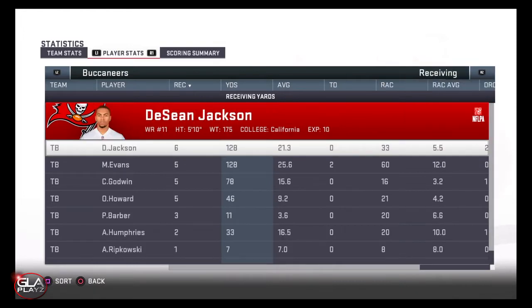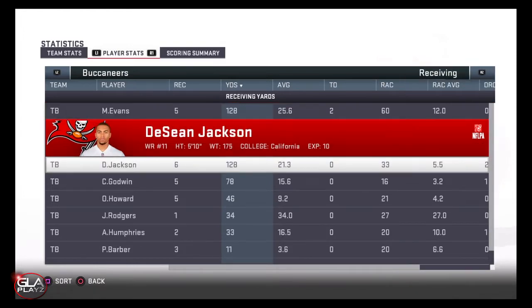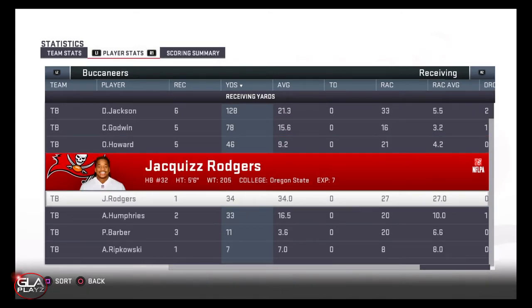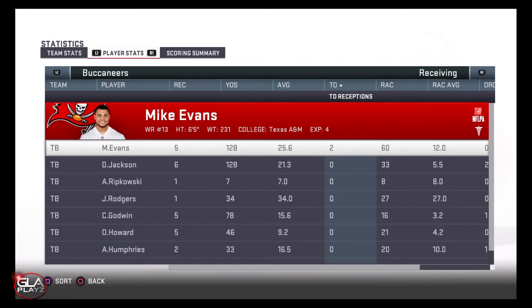Let's look at receiving — Mike Evans and Deshaun Jackson both had 128 yards receiving. Mike Evans got hurt during the game but he'll be back next week, it wasn't a serious injury. But overall my players had a great game.